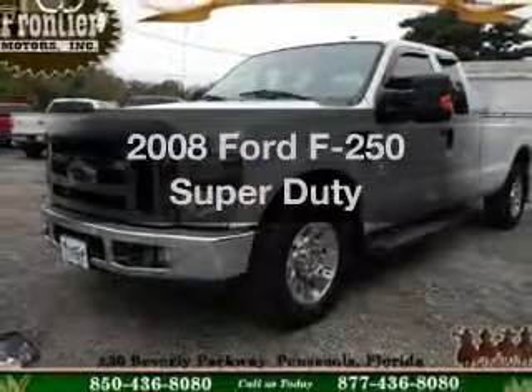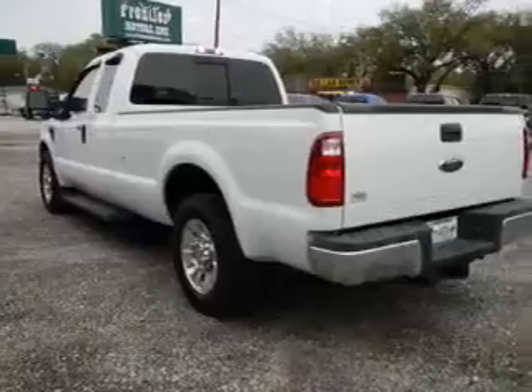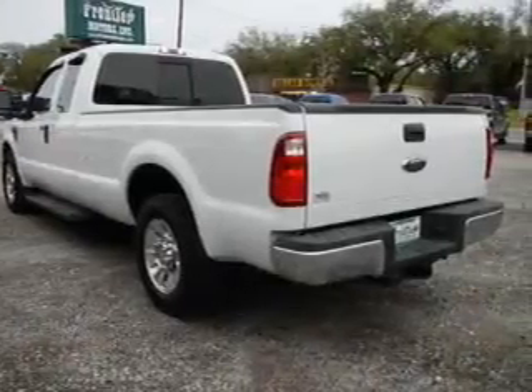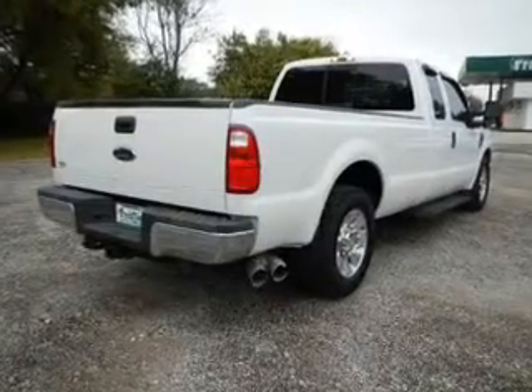Presenting the 2008 Ford F-250. Travel the roads in style and comfort in this great vehicle. The powertrain includes rear-wheel drive with a powerful 8-cylinder engine driven by an automatic transmission.